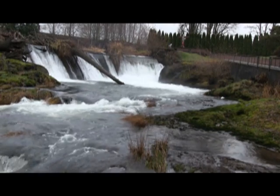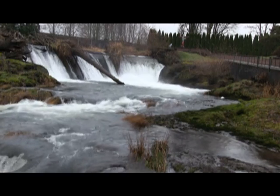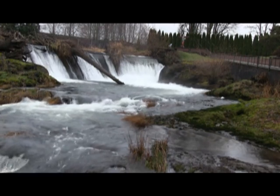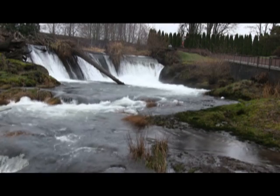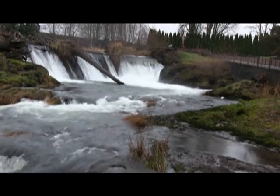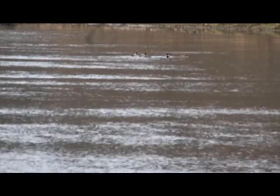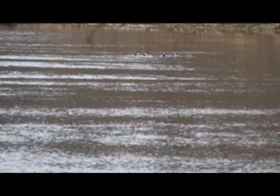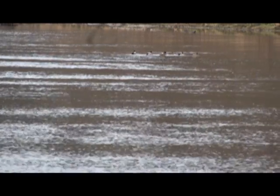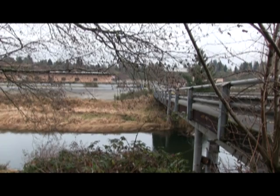There are around 62 watersheds in the state, and we're probably in around 50 of them. We have around 90 stations that we monitor on a monthly basis. Around 80 of those stations are part of our ambient monitoring program, and around a dozen of those 80 stations are ones that we move to a different watershed every water year.